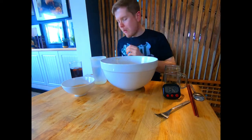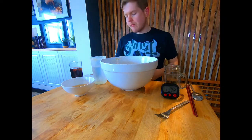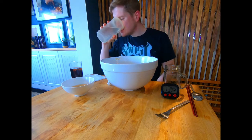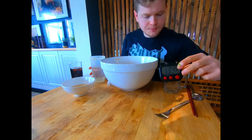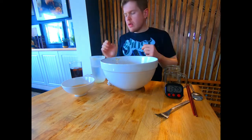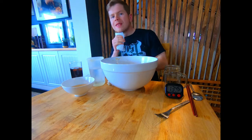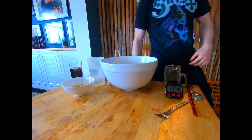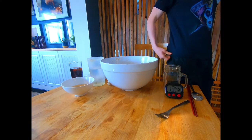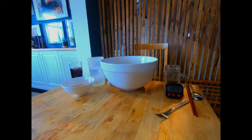There you have it guys — another challenge smashed and another new record set at just over 11 minutes on this one. I've stopped the timer there and I could not have been happier with my performance.